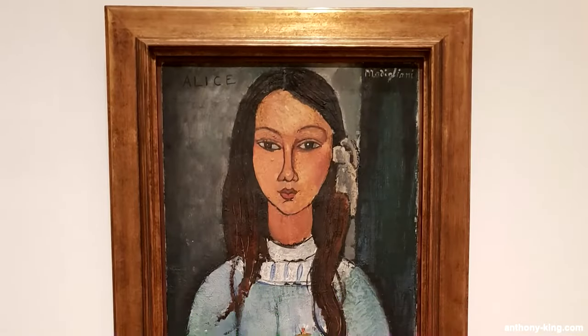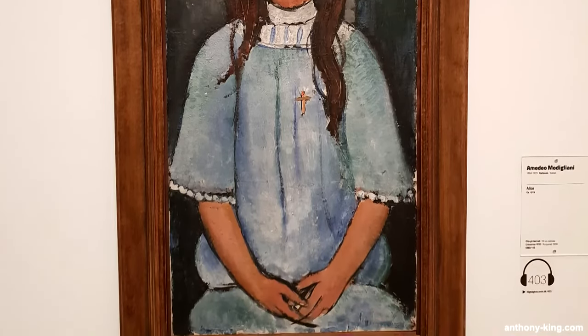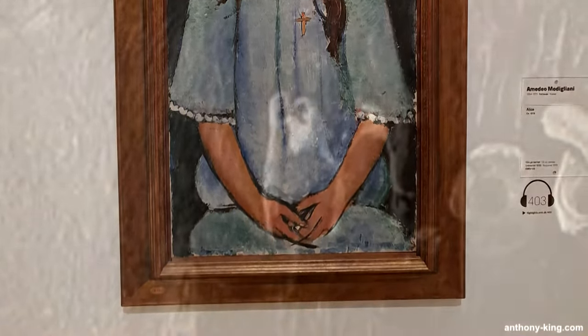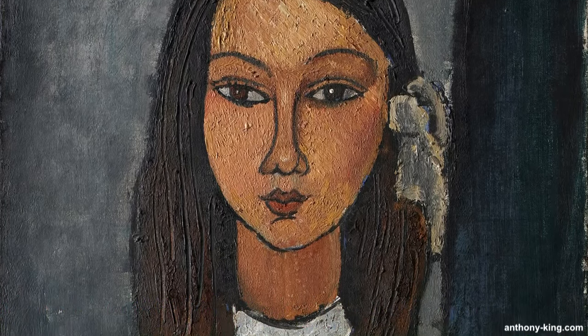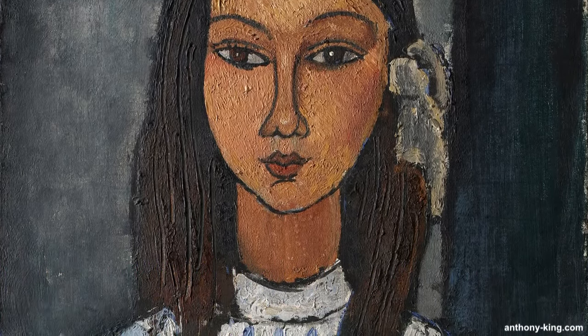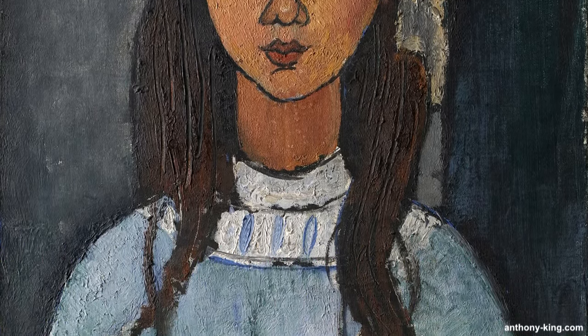Alice, an oil on canvas painted by Amedeo Modigliani from around 1918, currently resides in the Danish National Gallery, having been donated in 1928. Modigliani, renowned for his almost exclusive focus on the human figure, particularly gained fame for his portraits. When Modigliani made this painting, he'd already figured out his own way of showing people in art. The girl in the painting is looking straight ahead, and the shapes and lines make it feel calm and organized, almost geometric. Modigliani is celebrated for his iconic portraits featuring mask-like faces and striking blue eyes, leaving an indelible mark on the early 20th century art scene.